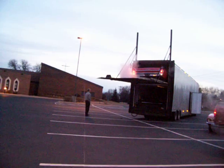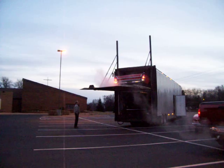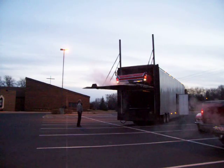Yep, it's 16 degrees here. And there it is — the back end of his car that he's been waiting for.